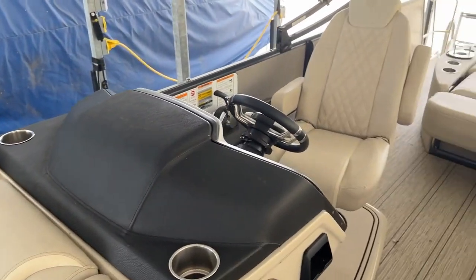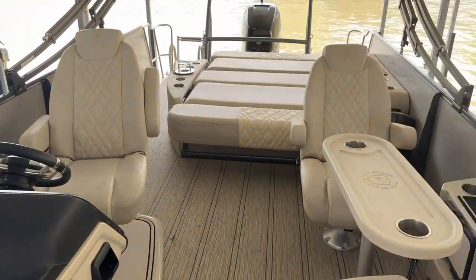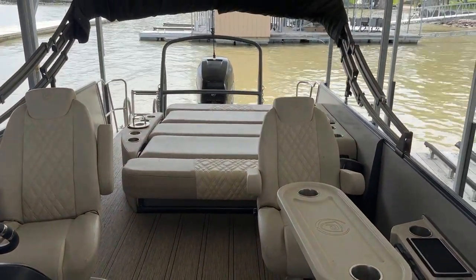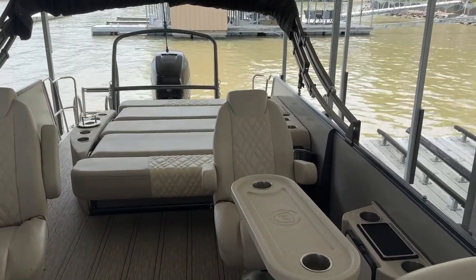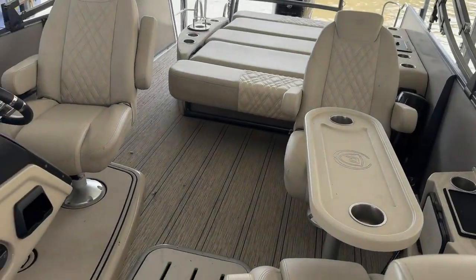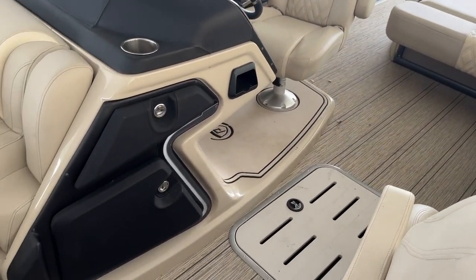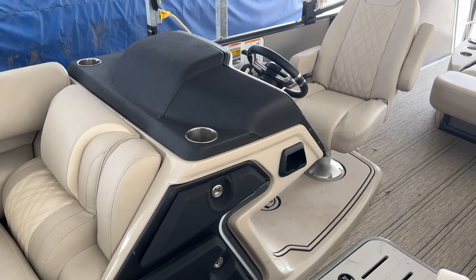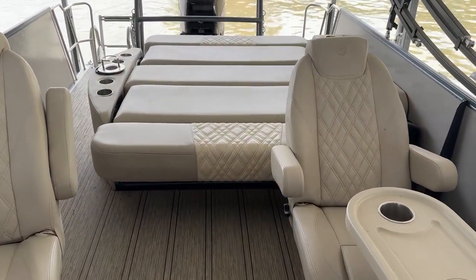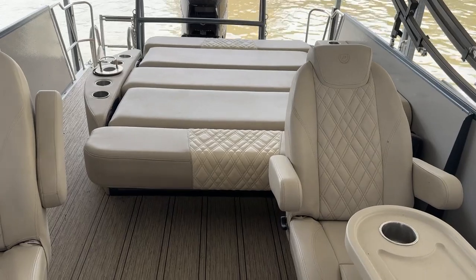It's a top-of-the-line 270 model with a 400 Mercury, and we're talking about 29 hours on this boat. Batteries are currently low — we either have to replace or charge them — but it's a lot of boat. This new listing: you can bring the back seat backs up and have a seat in the back.